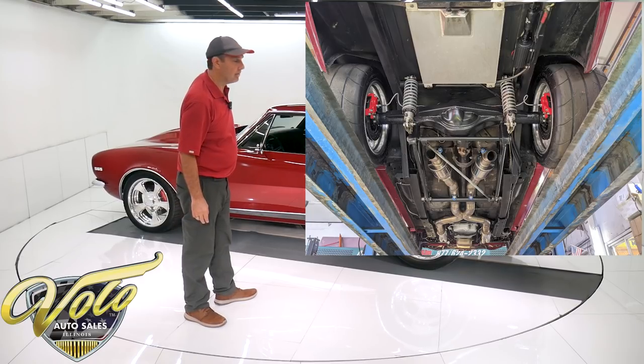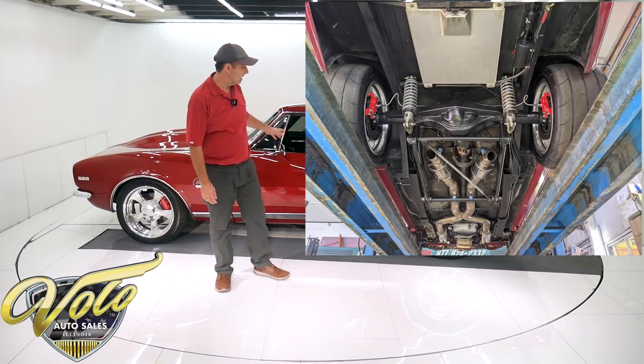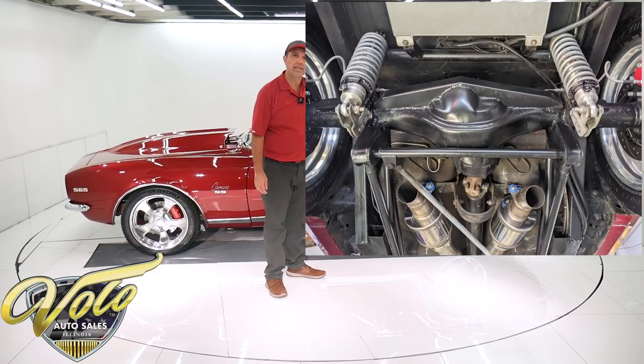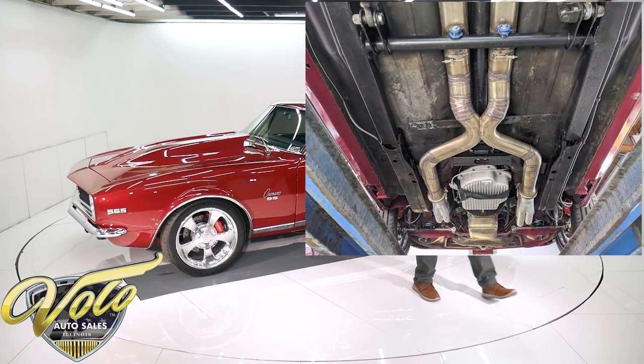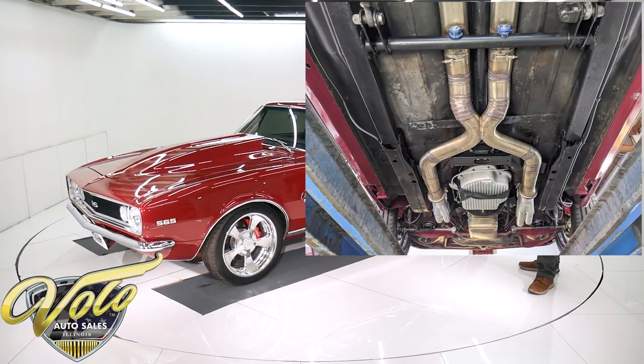Anodized sway bar up front. The whole rear suspension is custom — it's a four-link system. In addition to those frame rails, there are tubular supports between them. You've got the four-link and a panhard bar going across. So it's all tied in real nice and tight.